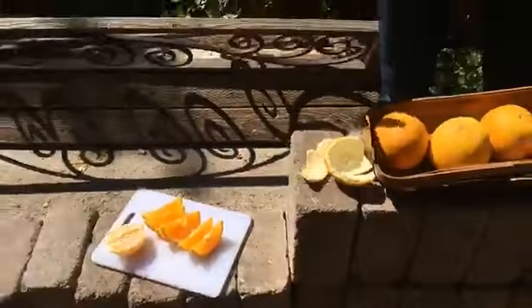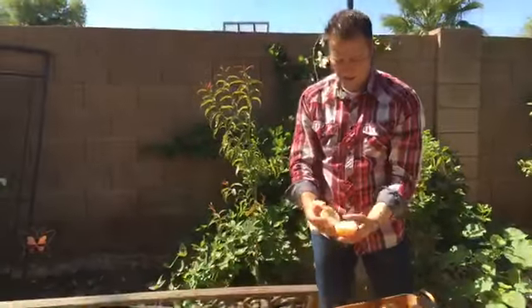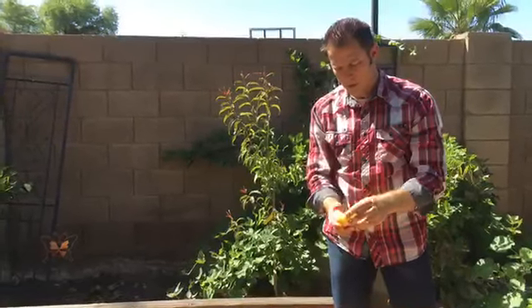Just sliding your thumb around the underside gives you a nicely peeled orange. I peeled most of it with just one hand, and that helps ensure that as I'm opening up the orange with my other hand, I don't get that weird bitter flavor when I'm trying to eat my orange slices.